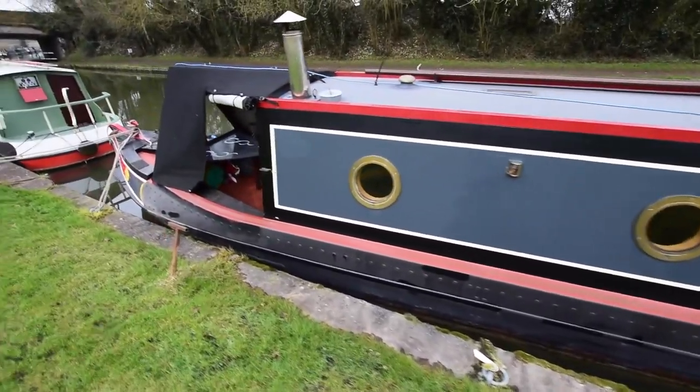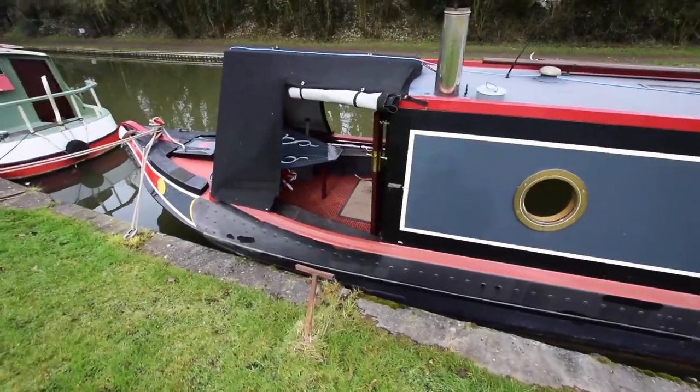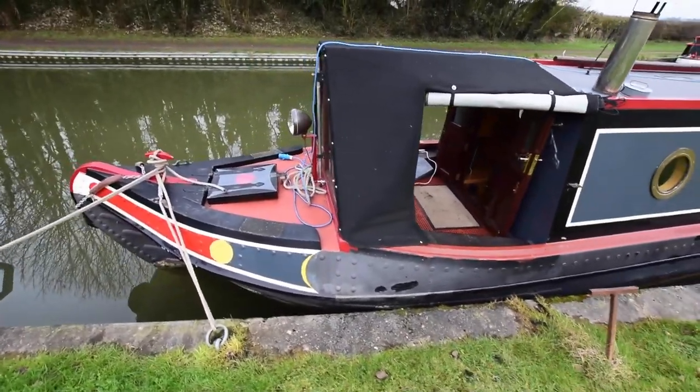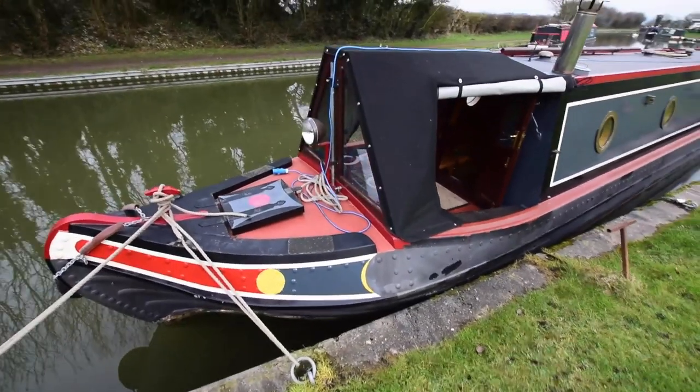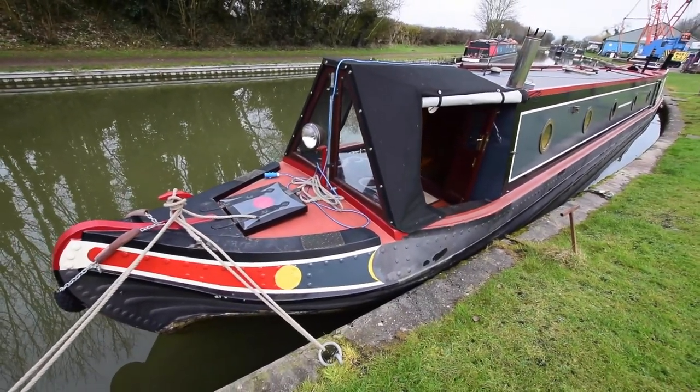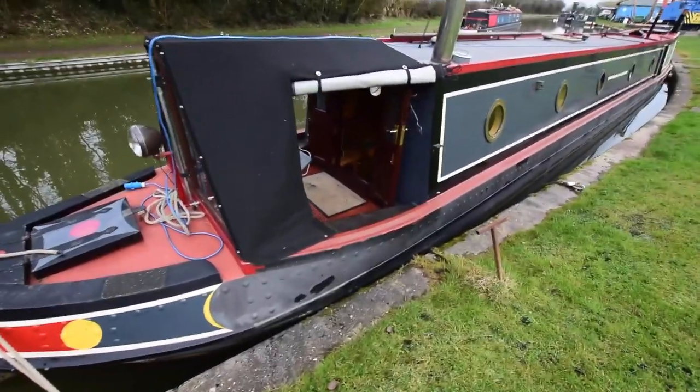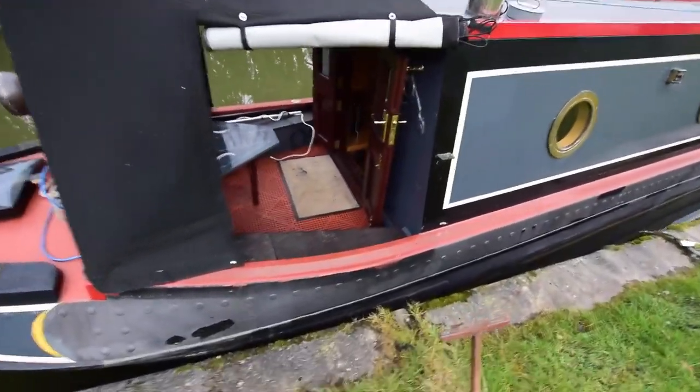Portholes throughout, four of them open. A very good size weld deck — six feet long — and a gas locker and storage locker. It's a good size locker in the bowels. The water tank is under the weld deck. That's stainless steel — good size as well, 676 litres.